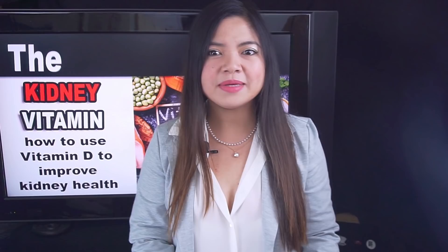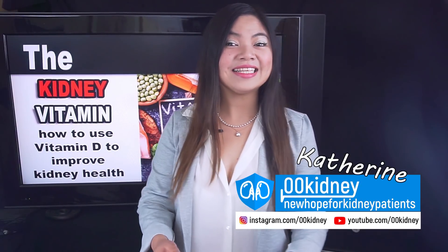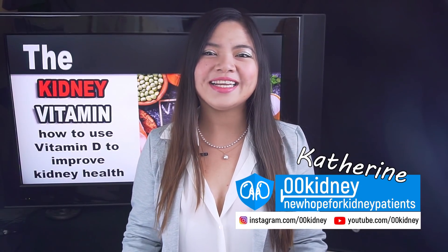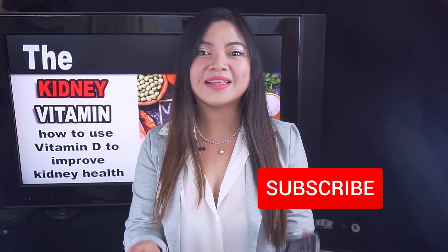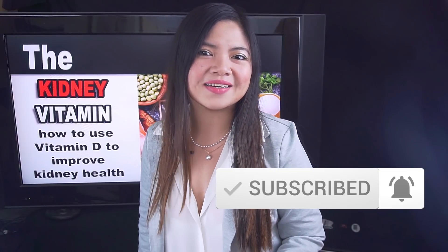There are 3 fast and easy ways to get more vitamin D naturally, and the benefits for your kidney function will be immediately noticeable. My name is Katherine and this is 00kidney. Welcome to our journey together to a better kidney health. Tap the subscribe button and set the notification bell to all if you want to be notified about my future videos.